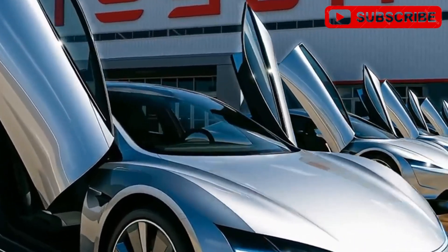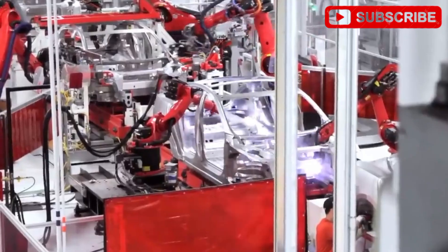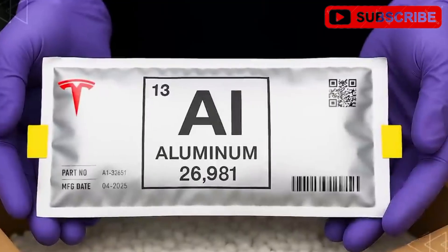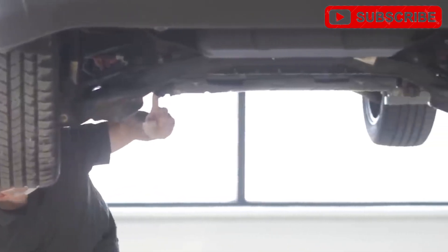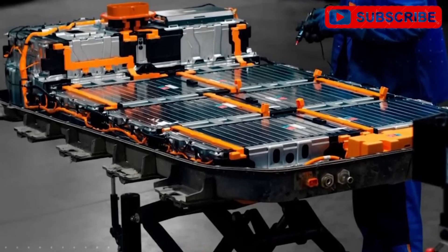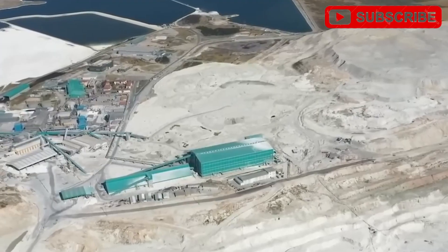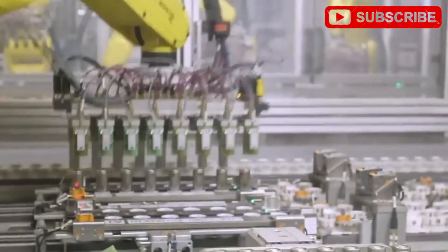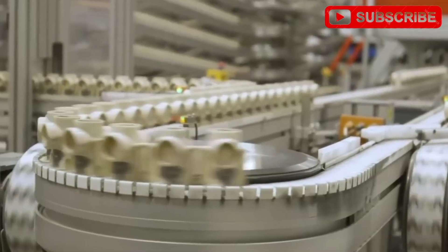Imagine zipping through the city in a Tesla that costs less than a used sedan — $15,990 to be exact. That's the Tesla Model 2, and it's not just a dream anymore. It's set to hit the streets by November 2025, powered by a revolutionary aluminum-ion battery. Elon Musk's been tight-lipped, but leaks reveal this budget EV could redefine affordability with blazing fast charging, epic range, and unmatched safety. This is Tesla's boldest move yet.